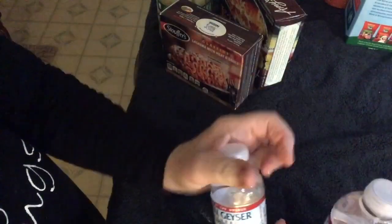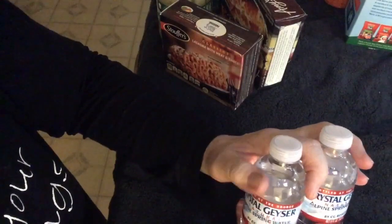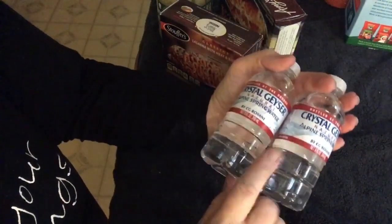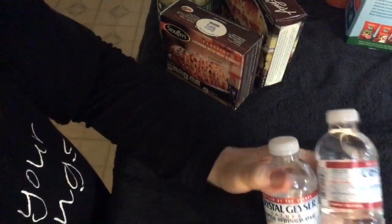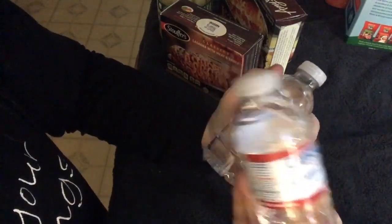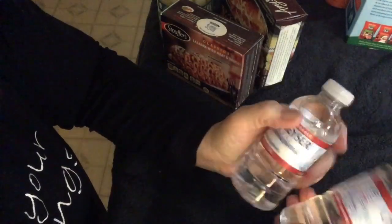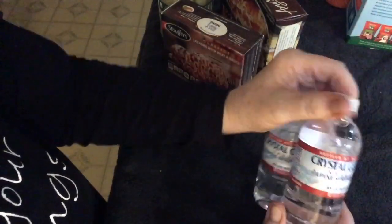I finally got my fun little eight-ounce water bottles. Smart and Final sells a pack for about ten or eleven bucks and you get like fifty-five or sixty of these little things. These are so much fun — you can bring them anywhere, throw them in your purse, take them to the gym. I've been wanting to get these for a long time.